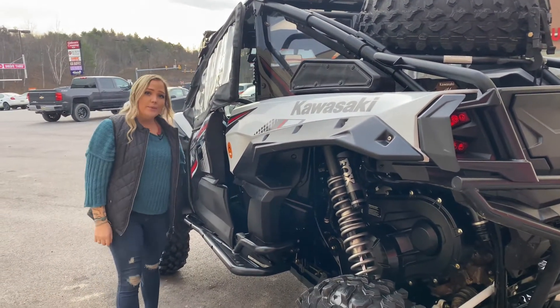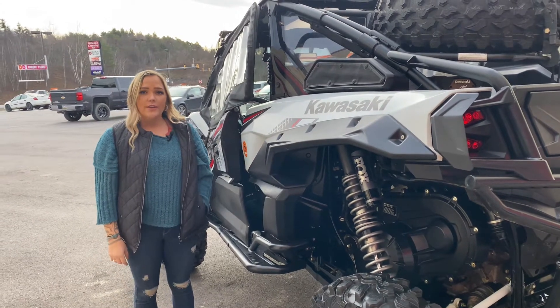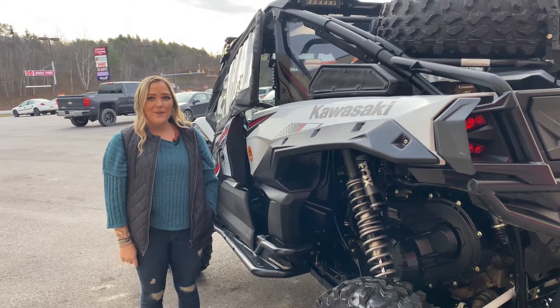We have this in stock right now. Come down to Currents Equipment, talk to Kurt, Derek, or me, and take this unit home. Have a good day, guys.